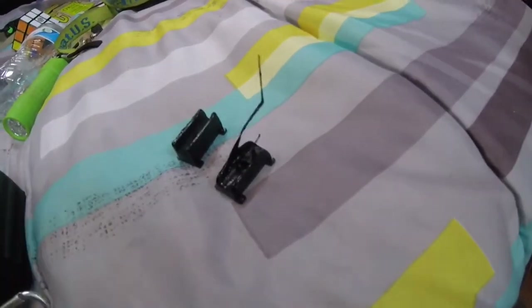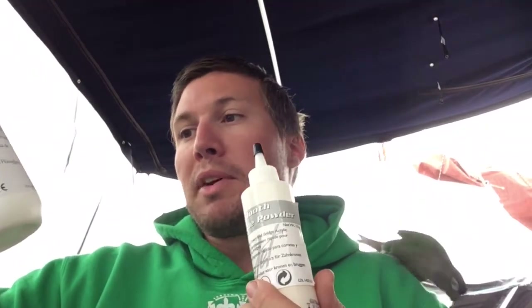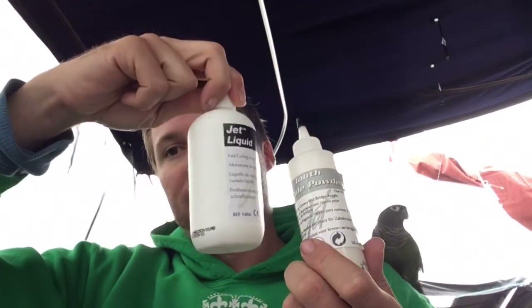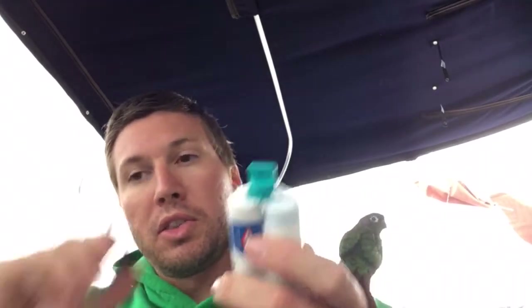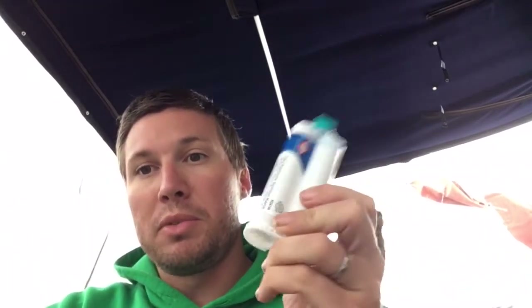I'm going to take an impression of the good one and cast it in polymethyl methacrylate, and then we'll simply have a new one to attach to the slide so the stove will work again. I'll be using Jet Acrylic — what we use to make temporary crowns, so it's really strong. It's a polymethyl methacrylate in two parts: the liquid monomer and the polymer powder. We'll also take an impression using the same material used to take impressions in the mouth. That's the whole plan — let's get working.